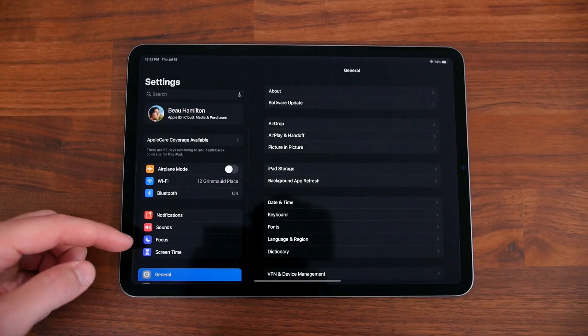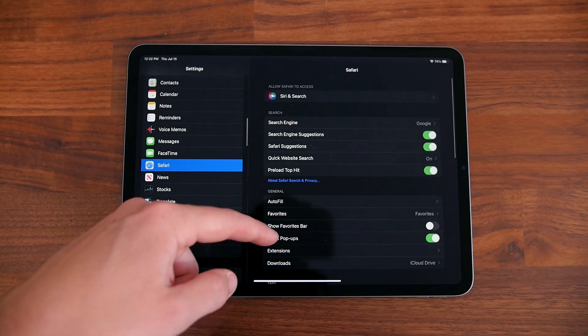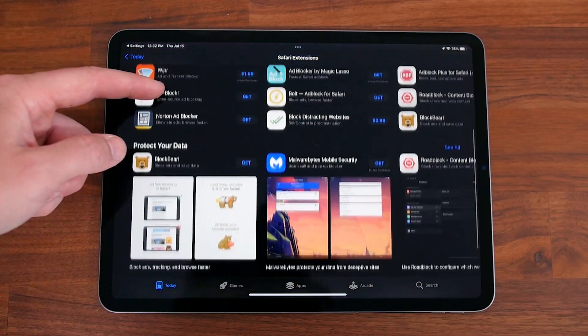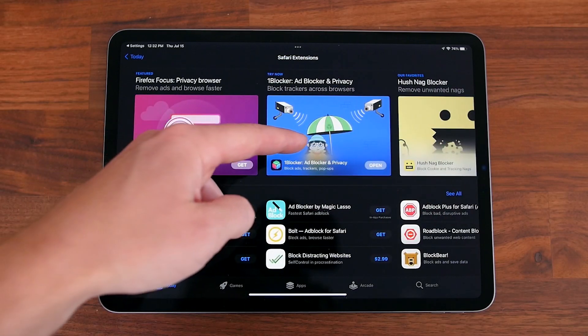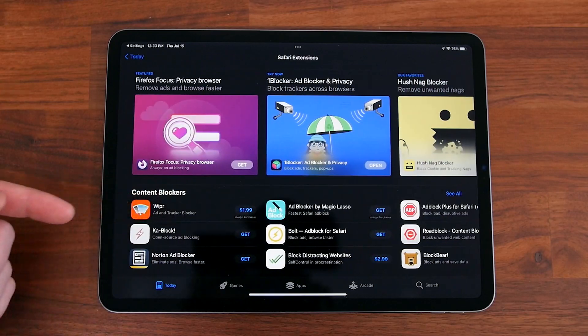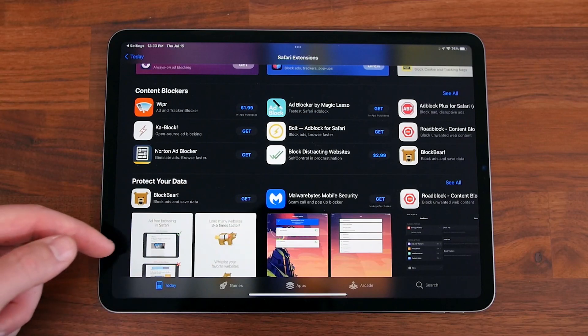Those are the features at the top of my list, but there are a bunch more that Apple has added with iPadOS 15 worth talking about. Apple now allows you to add third-party Safari extensions to the iPad for the very first time. All you have to do is go to Settings, Safari, then Extensions, and you'll be directed to the Safari Extensions App Store. From what I can tell there are mostly ad blockers right now, but I'm sure there will be all sorts of more extensions in the near future when this release is official.